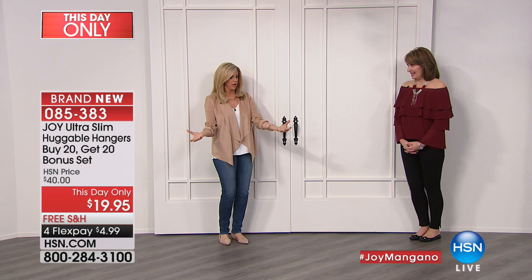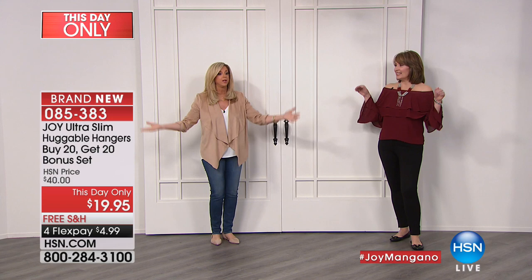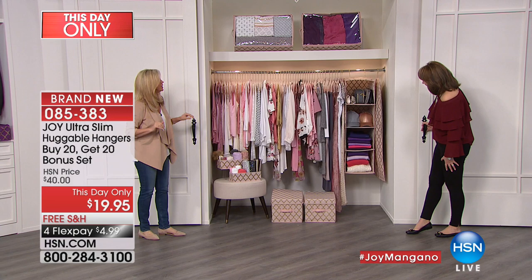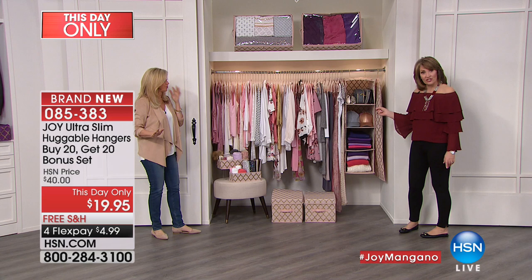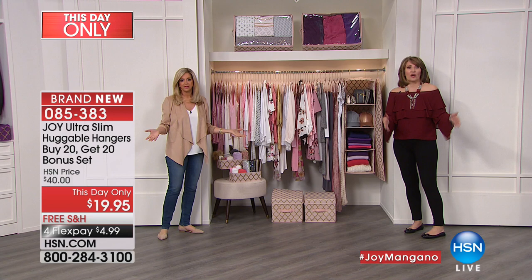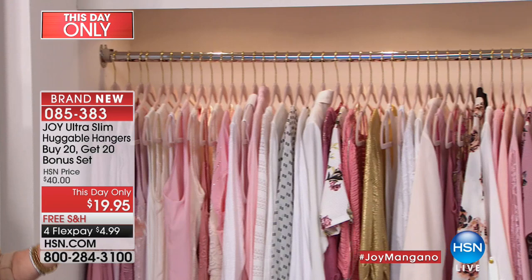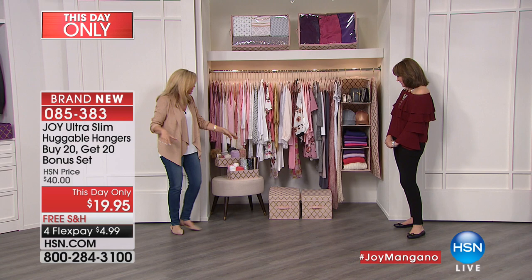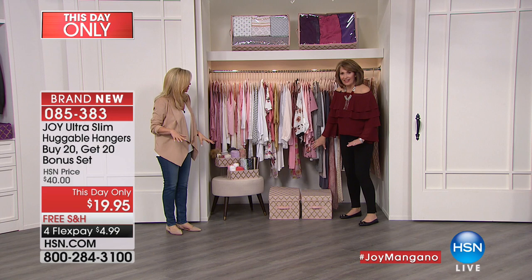We have something special with huggable hangers: buy 20, get 20 free. We're talking about the number one product in the history of TV — almost a billion across America. I have never in my 20 years of celebrating huggable hangers seen a flex pay of $4.99. So with the Today's Special at $9.99 to get it home, plus $4.99 to get another 40 hangers, that's under $15. You've got one handle, I've got the other — look at all this! Under $15 on flex pay!